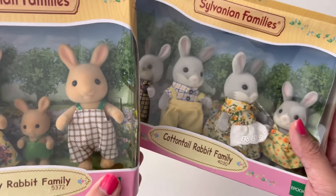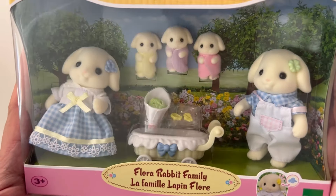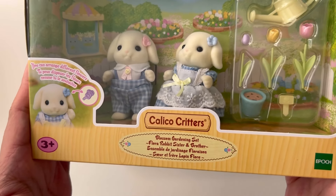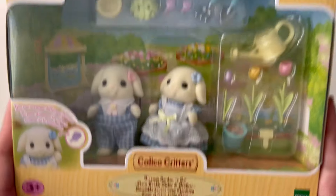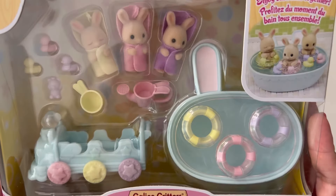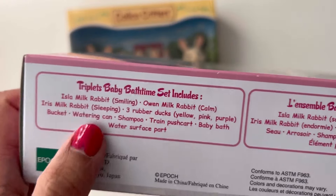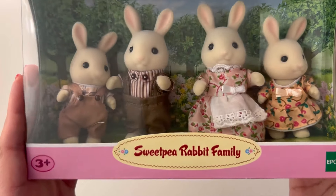I've had these ones for so long, I don't know where I got them. Next I've got the Flora Rabbit family and the Flora Rabbit sister and brother. This one is the Blossom gardening set. Then I have the Milk Rabbit family and the Milk Rabbit triplets — and right at the bottom it says Milk Rabbits. Next I've got the Sweet Pea Rabbit family.